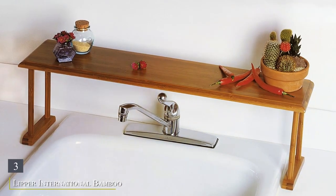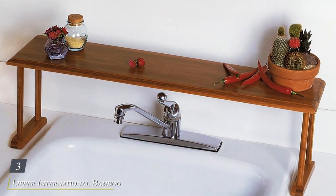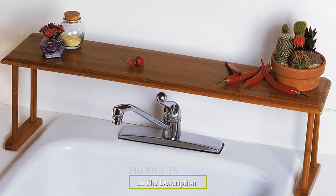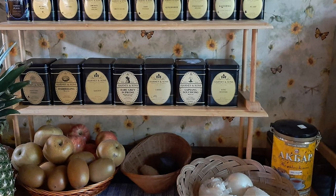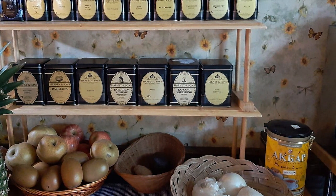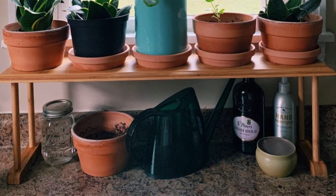Number three: the Lipper International Bamboo Kitchen Cabinet Shelf. Crafted from high-quality bamboo, this versatile shelf is not only an eco-friendly choice but also adds a touch of natural elegance to your cabinets or countertops. With its smart and space-saving design, this bamboo shelf effectively doubles your storage space, allowing you to maximize every inch of your cabinets.